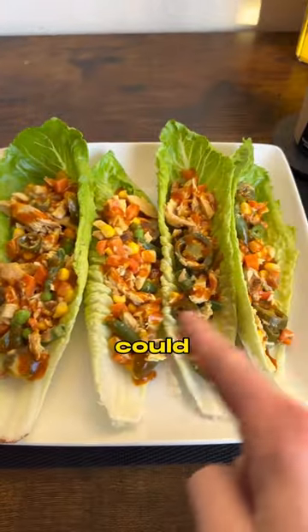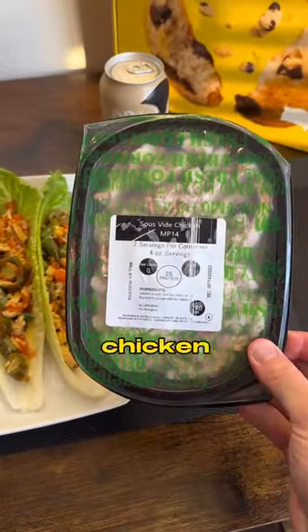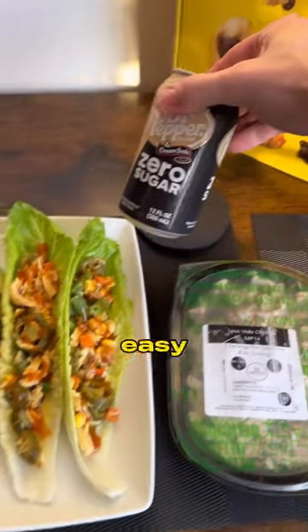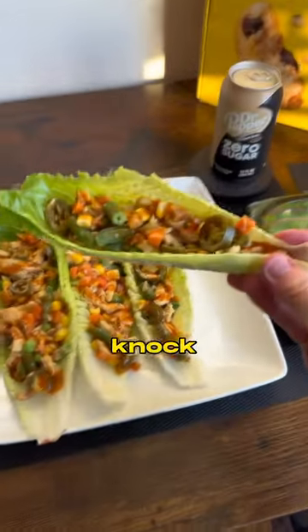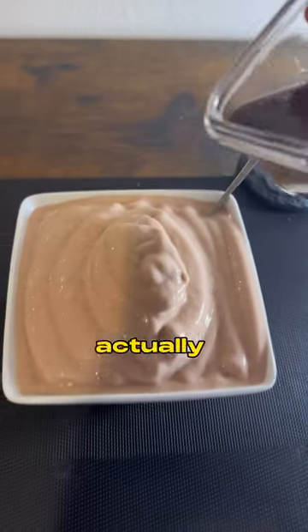Meal number three is quick and easy — a dummy could do it. We got these ghetto tacos. I use the chicken from Flex Pro Meals to keep it nice and easy. I have a Dr. Pepper to wash it down as I get ready to try these Fit Crunch new cookies. Don't knock until you try it — if you use the right sauce, they're actually pretty good.